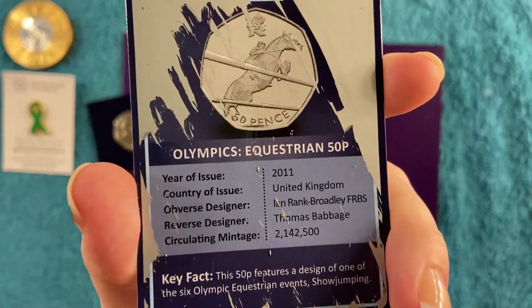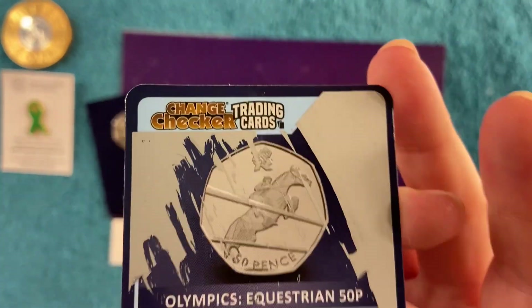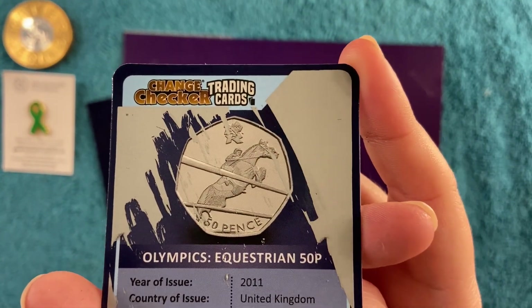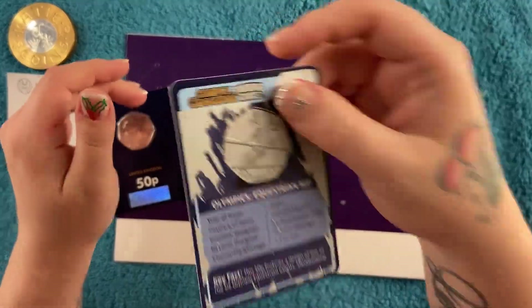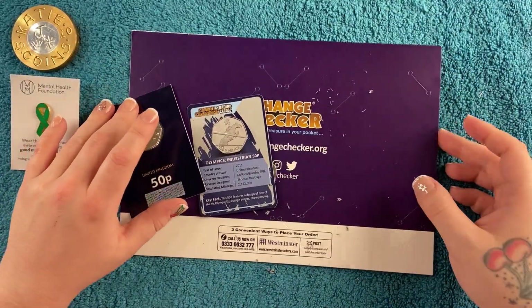Random fact of the day - I don't watch equestrian because I'm scared of horses! But I like the dressage, where the horses are all prancing around. Let me get this out of the way and we'll look at the coin.